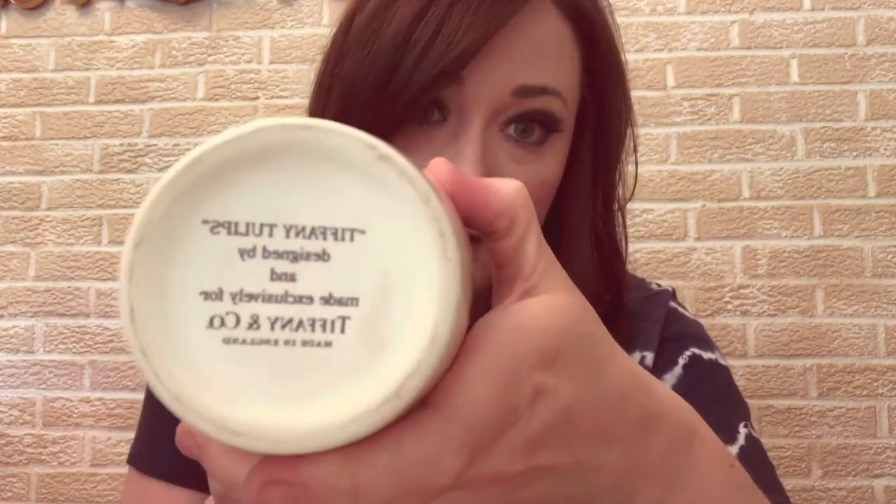Last but certainly not least — I was looking at this in the vase section and thought it was cute tulips. I picked it up and it had some weight to it, which was an indication it could be a quality piece. Then I turned it over and on the bottom it says 'Tiffany' in gold — that was a freak-out moment for me! Usually Tiffany vases and lamps worth a ton of money are art glass; this is pottery, so it isn't worth as much as Tiffany art glass, but it's still worth about $50 to $60.